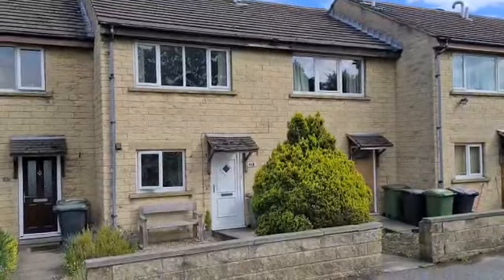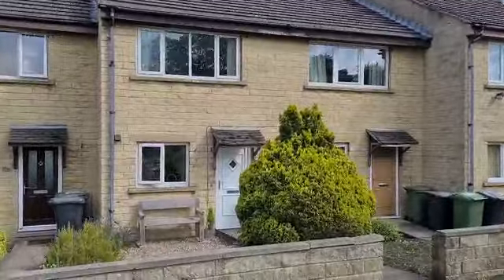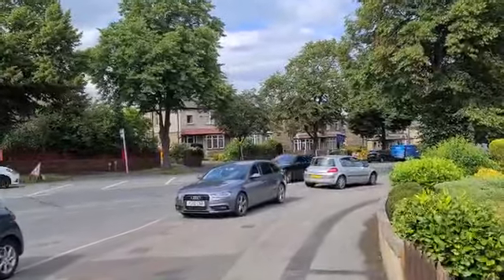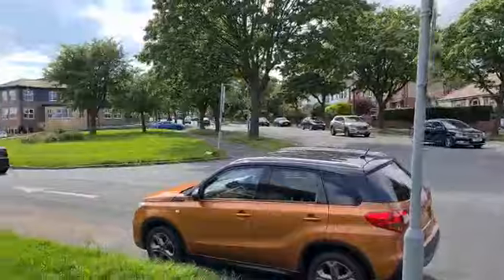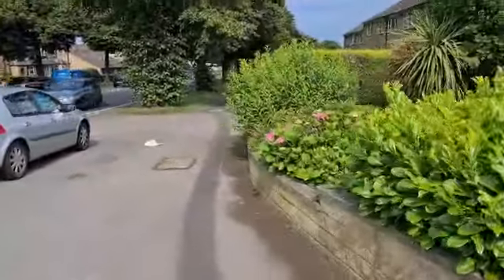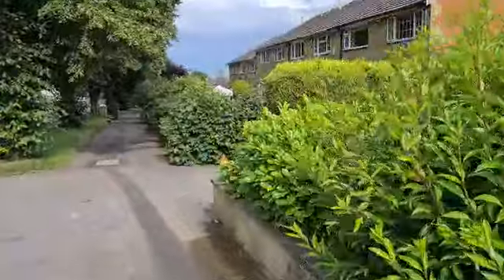Today we're at 112 Allendale Road in Bradley. This is a three-story, two-bedroomed property located just off of Bradley Road, so great access for commuters.